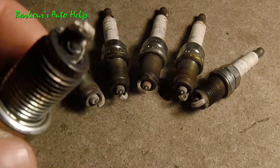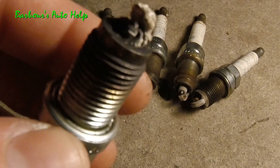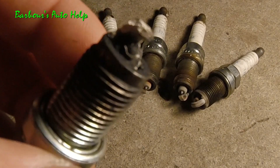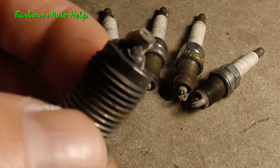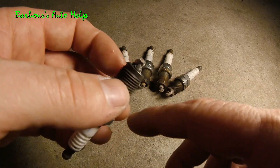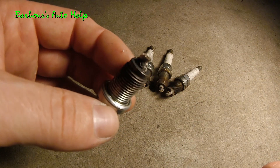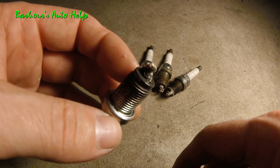So what I believe is going on is I have a condition called pre-ignition, and also detonation. Now pre-ignition and detonation are two different things but they are very similar and they act kind of similar too. Pre-ignition is caused by something getting really hot inside the combustion chamber — say a flake of carbon or maybe a metal surface getting really hot and pre-igniting the air-fuel mixture before it's actually supposed to be ignited.